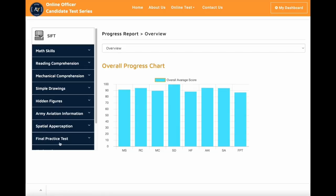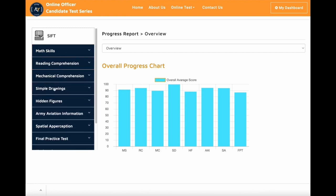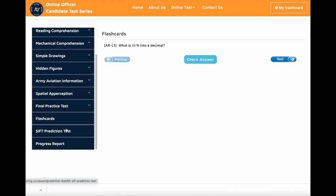Welcome to our SIFT online test prep course. In this video, you can see what is included in the course and how to prepare for your SIFT test. After you subscribe and log into the website, you will see all the features you have access to. On the left side of the page, you can access math skills, reading comprehension, mechanical comprehension, simple drawing, hidden figures, aviation information, spatial apperception, final practice test, flashcards, SIFT prediction tests, and progress report.